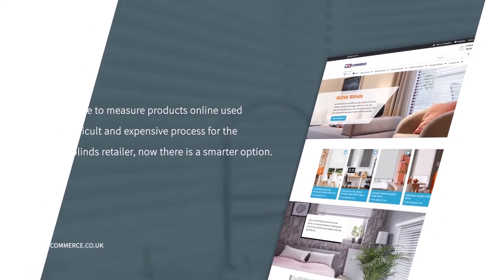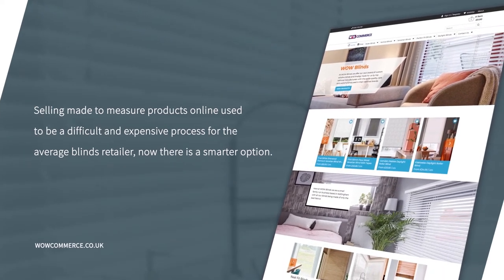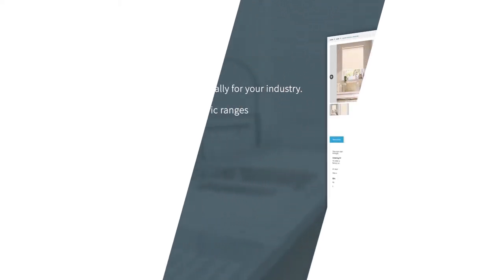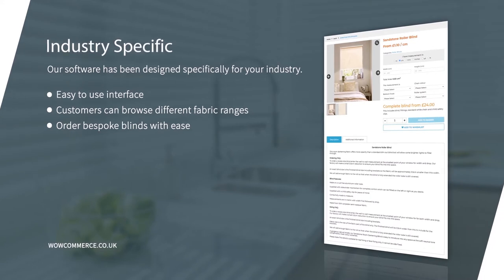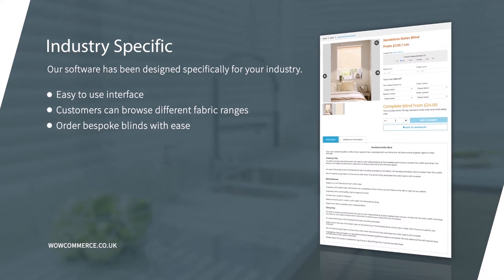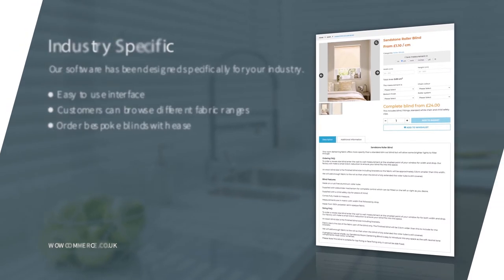Selling made-to-measure products online used to be a difficult and expensive process for the average blinds retailer. Now there is a smarter option. WellCommerce helps blinds retailers and manufacturers to build high-performing e-commerce websites that drive sales and deliver growth for your business. Our easy-to-use interface allows your customers to browse different fabric designs and order bespoke blinds or curtains with ease.